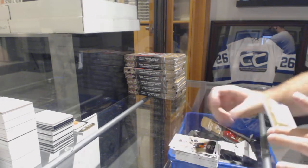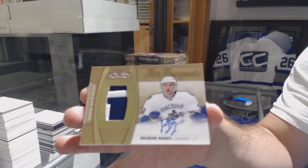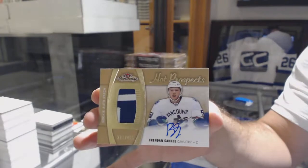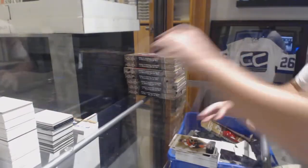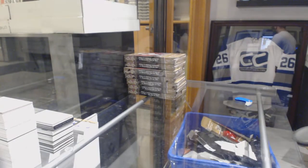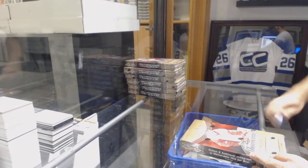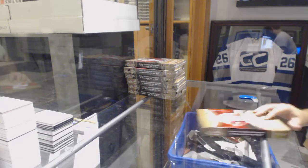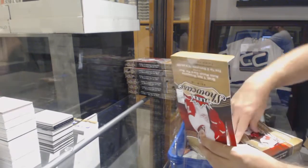For the Vancouver Canucks, $4.99 Brendan Gontz. $4.99 Brendan Gontz for the Canucks. Alright, so I don't think Gontz will be the best one.